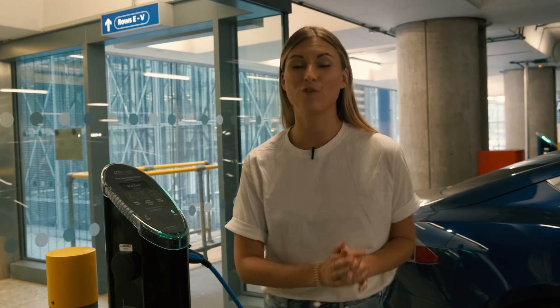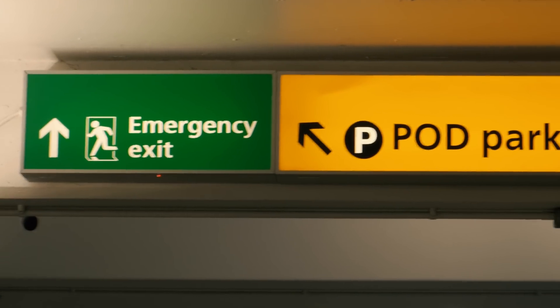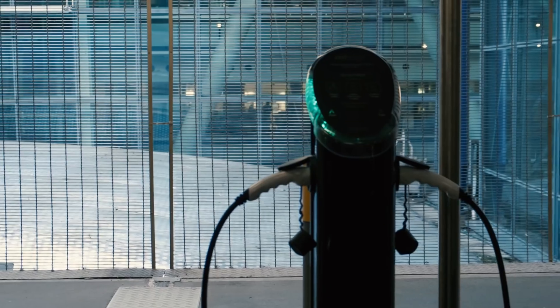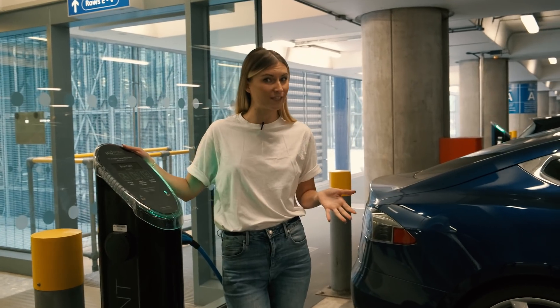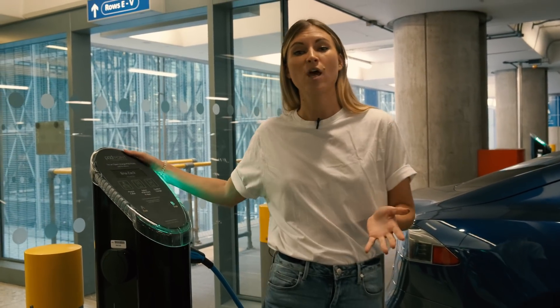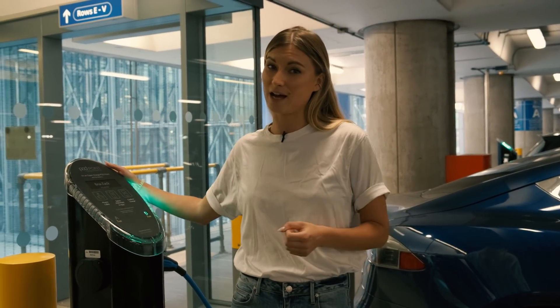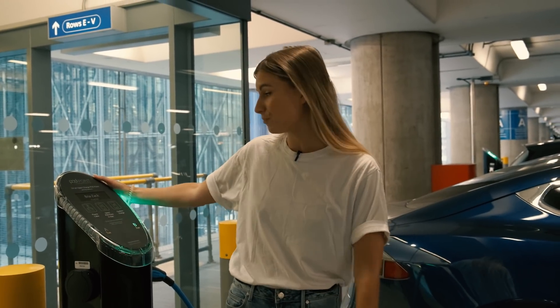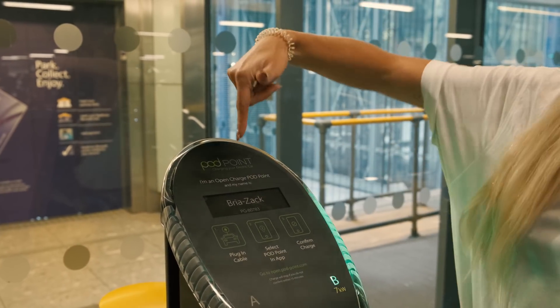Our first stop of the tour is here at the parking lot. Heathrow provides electric vehicle charging points for all the cars that arrive at the airport, because when you drive a car there are emissions released into our atmosphere. So Heathrow is trying to reduce that as well by providing those charging points.